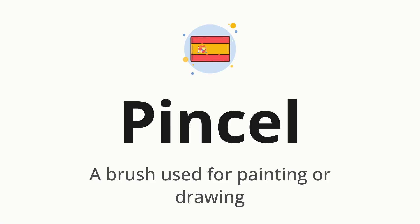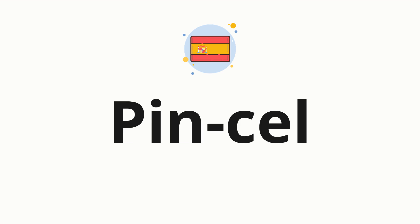Let's say it all together: PINCEL. One more time: PINCEL. Now let's split the word into syllables and then pronounce each syllable one by one. PINCEL.